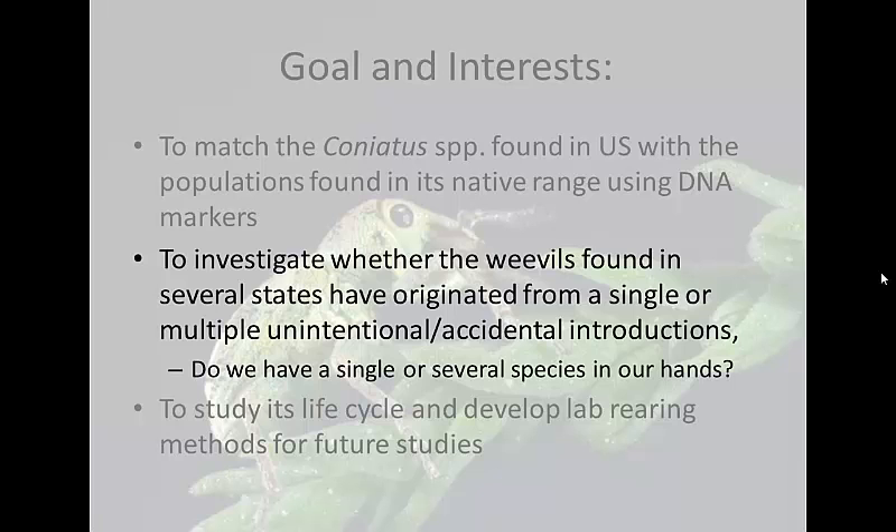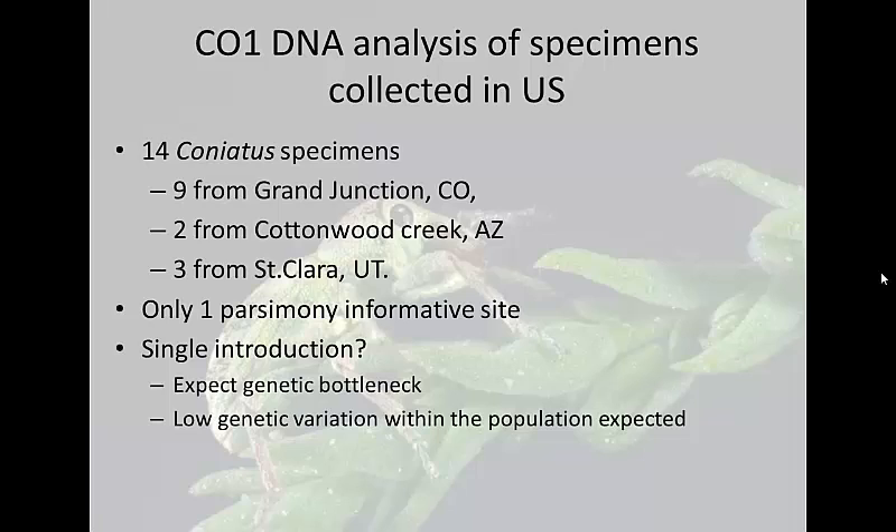We did a very similar study. In this case we had 14 coniatus specimens — nine from Grand Junction, two from Cottonwood Creek, Arizona, and three from Santa Clara, Utah. When we aligned these sequences and performed the same analysis, we got only one parsimony informative site. That basically told us they were all so similar that I couldn't even form a tree. So focusing on the CO1 gene, they are the same — which tells me it's most likely we had one introduction and they are spreading in our area, which is pretty amazing given their size and the range they've covered in such a short time.